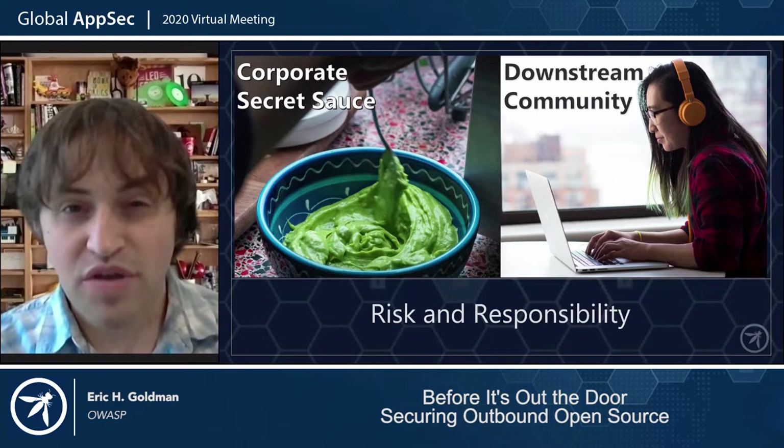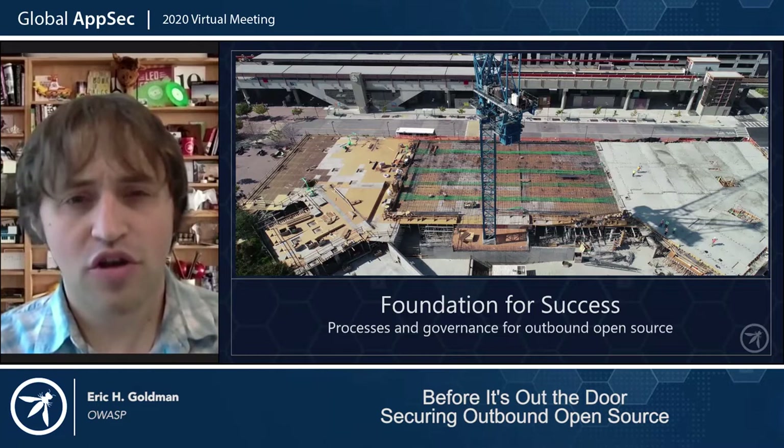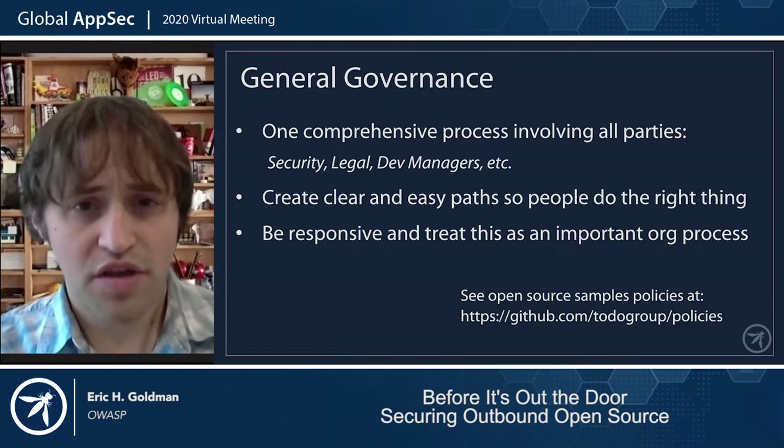Now that we have the right mental frame, let's get started. The journey to securing your outbound open source initiative starts before the first commit. Before we talk about security, I want to talk about your open source governance in a broader, more general sense. Let's start by talking about the importance of establishing your org's overall outbound open source governance process. While you may want to just focus on security, realistically, you need to ensure the rest of the program is in place or you're going to end up with a lot of problems.